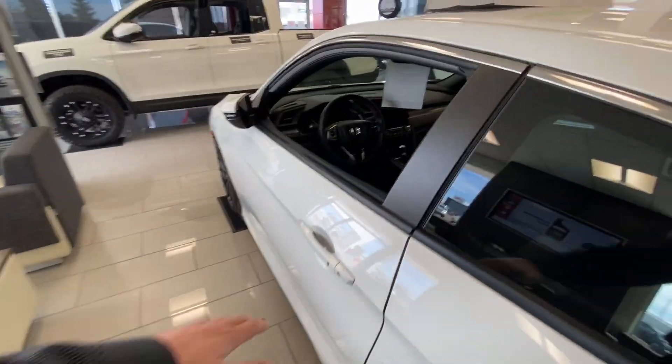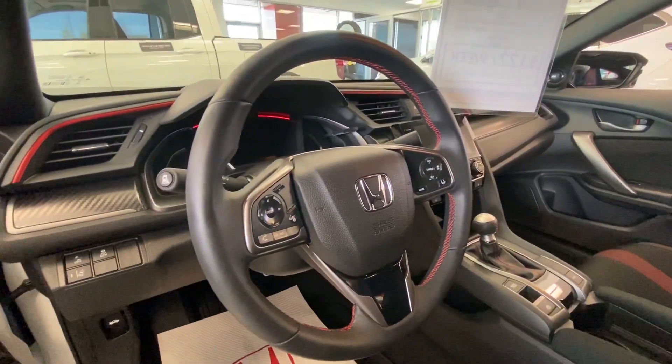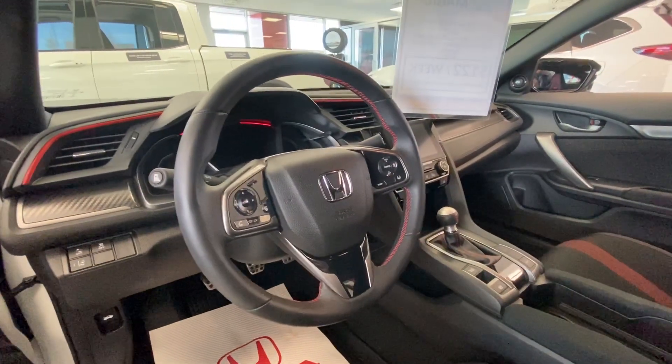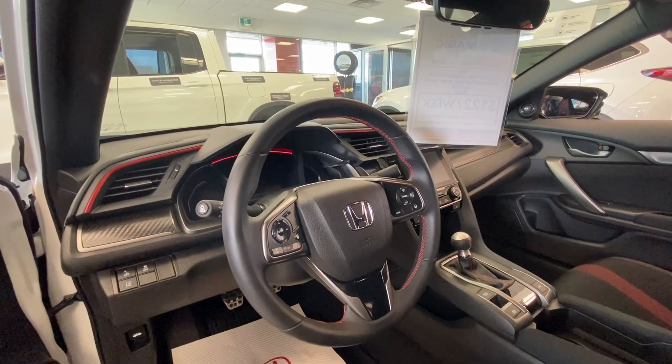Moving around to that driver's side. Honda Safety Tech, Adaptive Cruise. And of course, if you want to get around that slow-moving traffic, drop your gear and disappear. 205 horsepower, Civic Si. Come on down, take a look — Honda Magic.